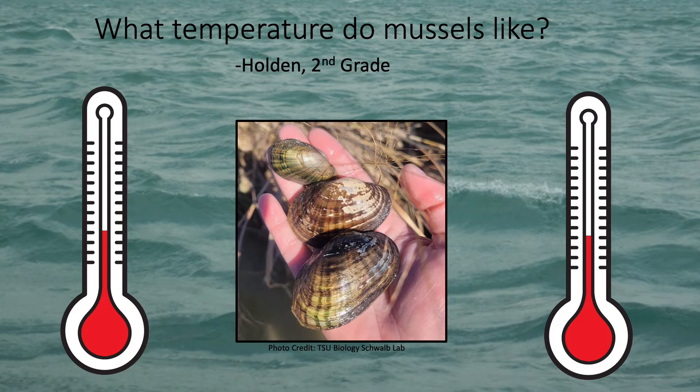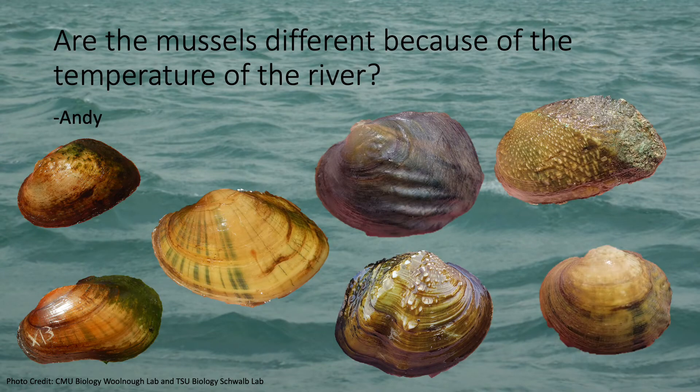Next, Holden wants to know what temperature mussels like. Usually mussels like water that isn't too hot or too cold, kind of like Goldilocks likes her porridge. Some mussels can tolerate warmer water or colder water, whereas other mussels can only survive in water that is not too extreme in either direction. This is why, like Andy asked, some mussels are found in different places — the mussels in places like Texas are probably better used to handling hot temperatures than mussels in places like North Carolina or Michigan.